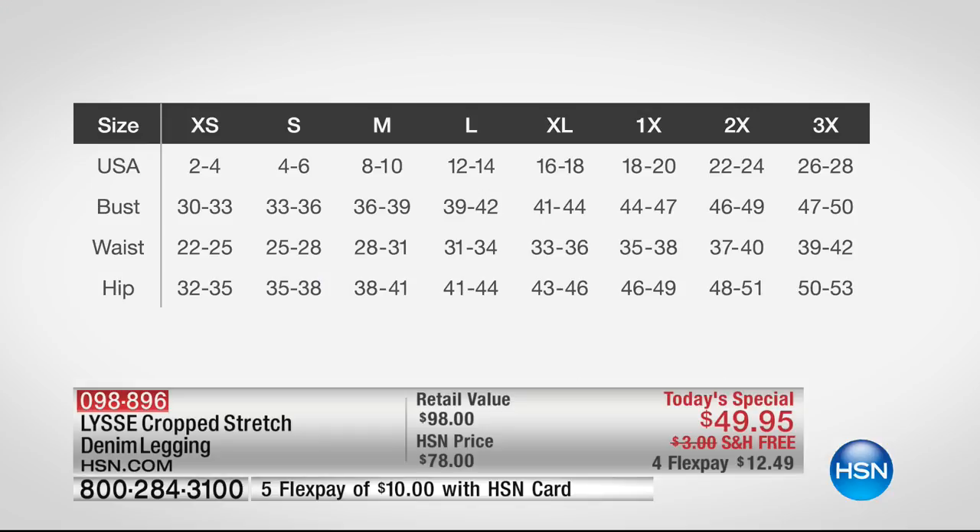Let's go through sizing details for those new to this brand. Extra small is a 2-4, small is 4-6, medium is 8-10, large is 12-14. Note the hip dimensions at the bottom of the screen too. XL is 16-18, 1X is 18-20, 2X is 22-24 women's, 3X is 26-28 women's.